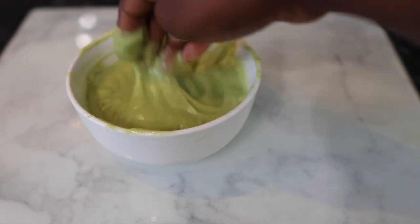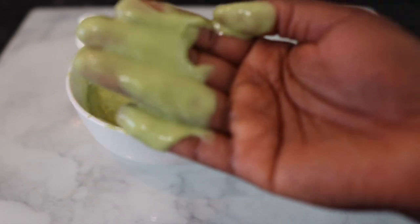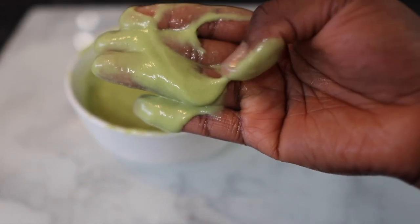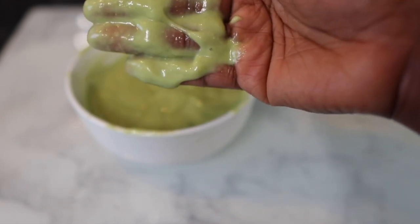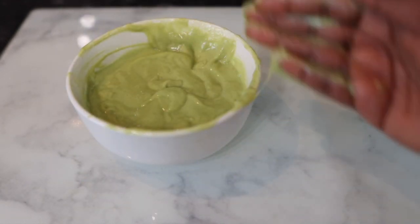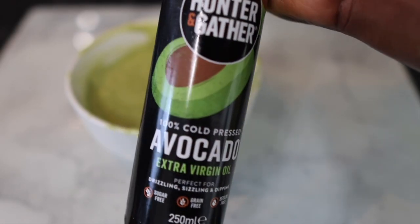And that's basically what we're left with — a nice, silky, smooth mask that just looks so yummy. But don't eat this, okay? Leave it for your hair. Your hair is definitely going to enjoy this. That's pretty much what the mask looks like.